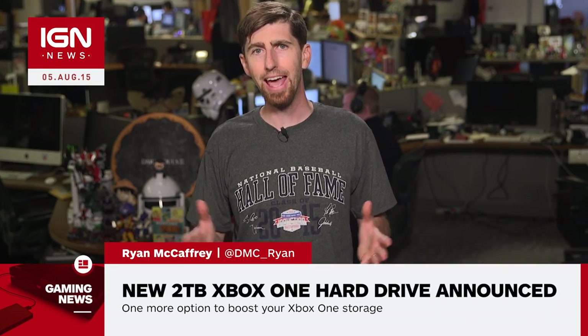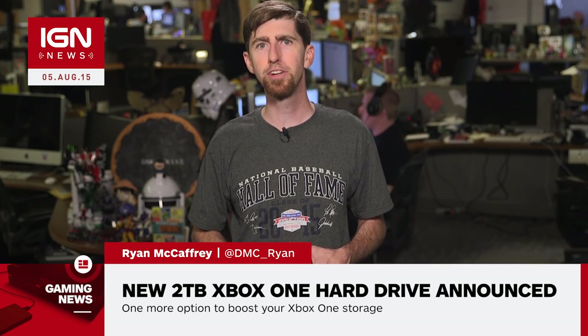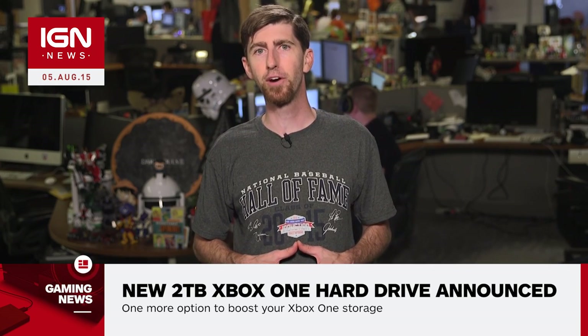I'm Ryan McCaffrey with your IGN Xbox News. Xbox One and Xbox 360 users will soon have another option to expand their consoles a further 2 terabytes with the official Seagate Game Drive for Xbox, which Seagate announced today at Gamescom.